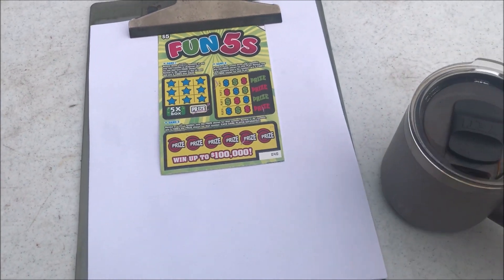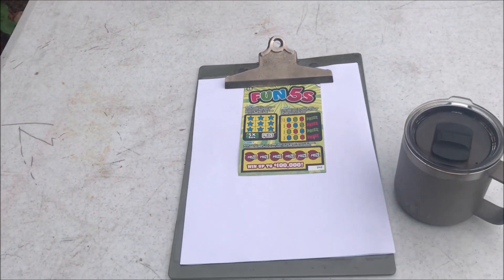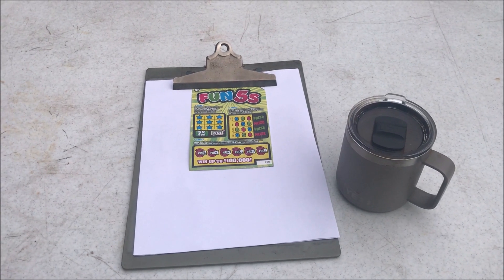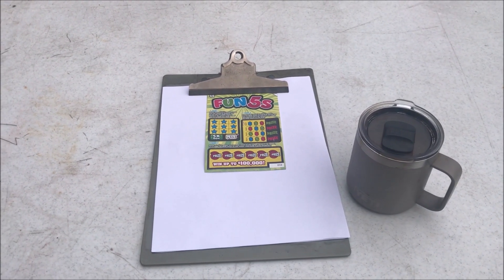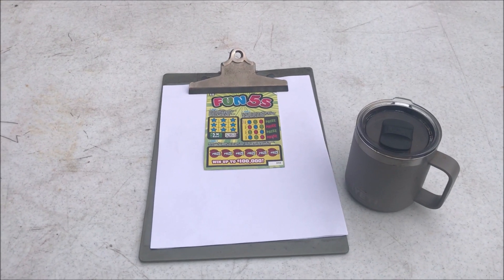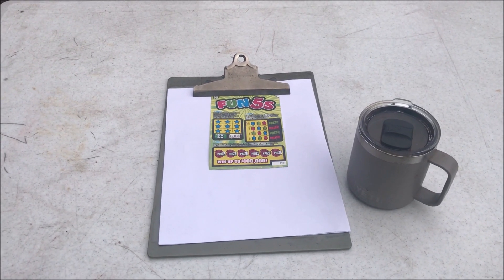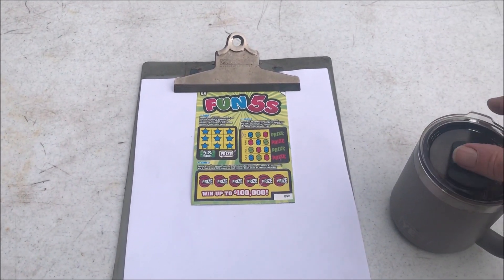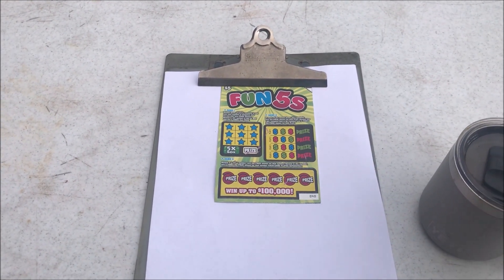I like to sit back here and drink my coffee and scratch these things off. I usually do the $2 one, but like I said, this week I'm spending big. Hopefully I'll win big — I guess you've got to spend big to win big. We'll see. Let me get over here and scratch it off and see what we can do.